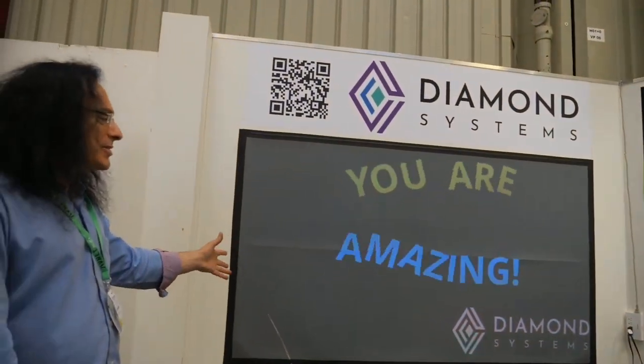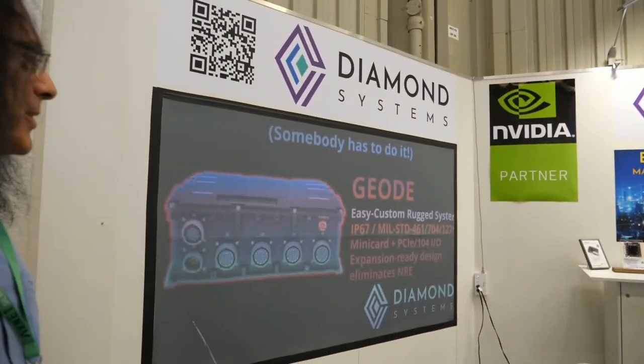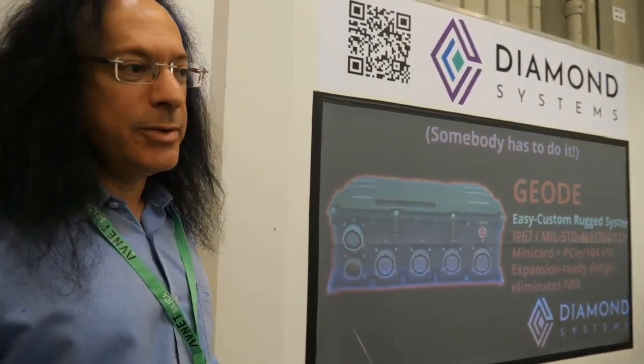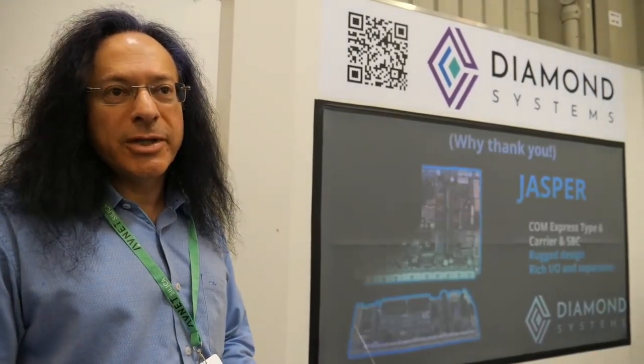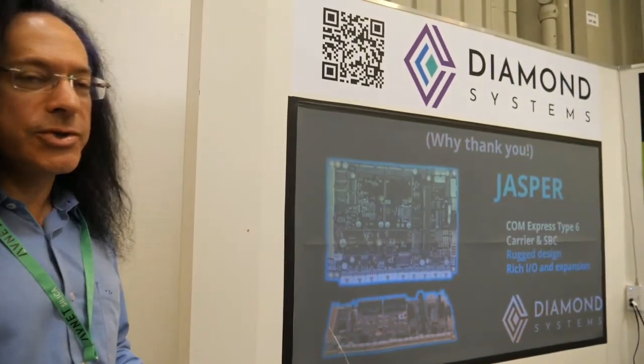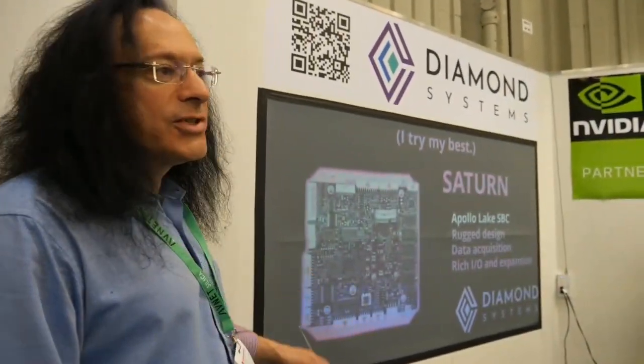We have several new things we're talking about here. This presentation is doing a quick overview of our five newest products. We have a new rugged system here which is really excellent — I'll show you this in a moment. This rugged system is excellent for quick-turn, quick customization, so it eliminates a lot of the problems with rugged systems, which is all the custom design work.